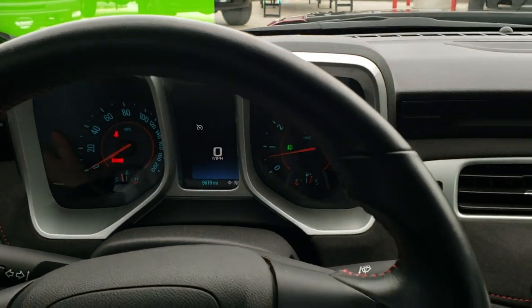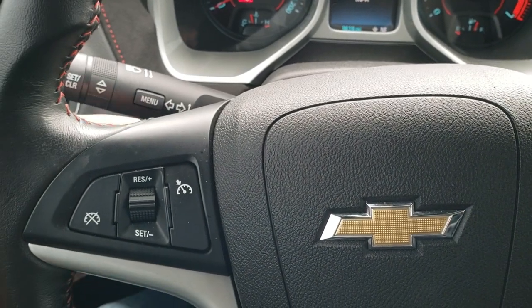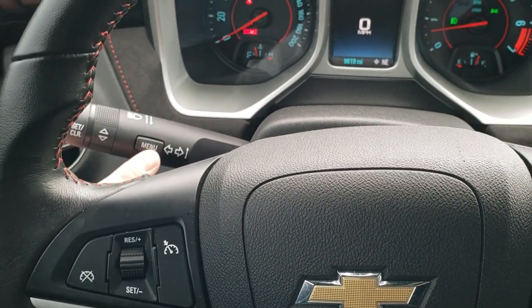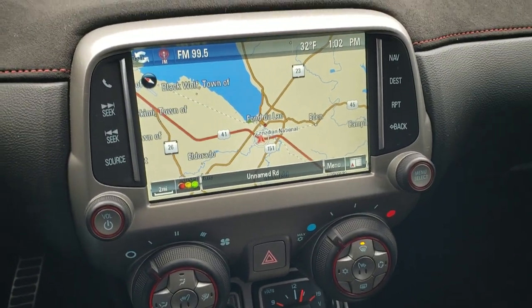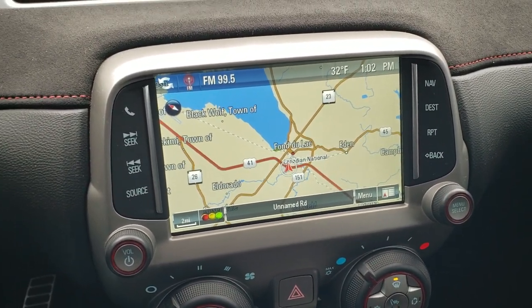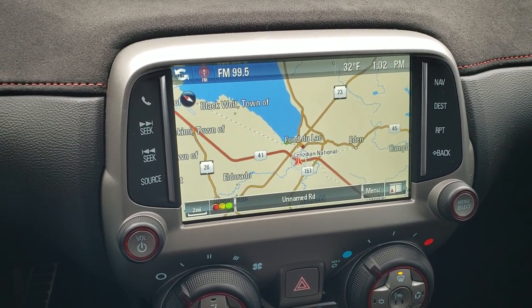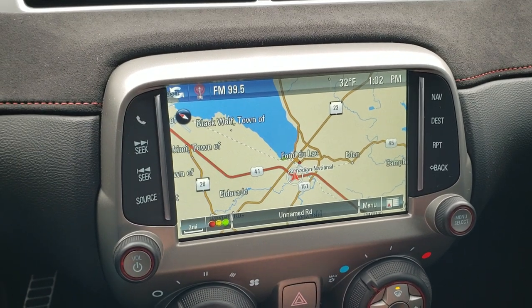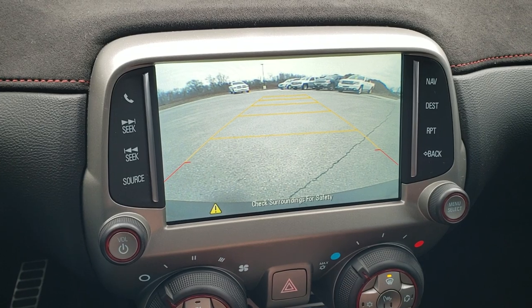It comes with the leather-wrapped steering wheel, Bluetooth and audio controls on the right, and cruise controls on the left. Your information center controls are right there. This one has the Chevy MyLink system with AM, FM, and SiriusXM radio capabilities. It also has navigation and that's also where your backup camera shows up.